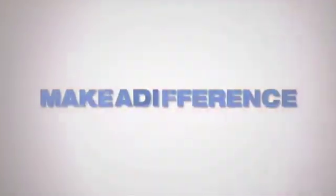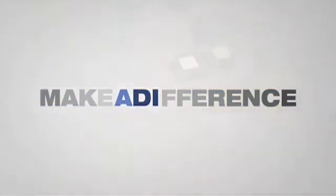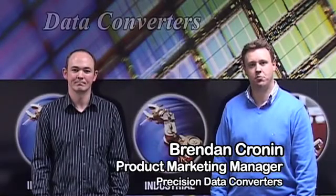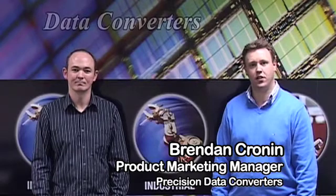We are ADI. We make a difference. Hi, my name is Brendan Cronin, Product Marketing Manager for Precision Data Converter Products at Analog Devices. And my name is Colm Slattery, Systems Applications Engineer for the I&I segment.